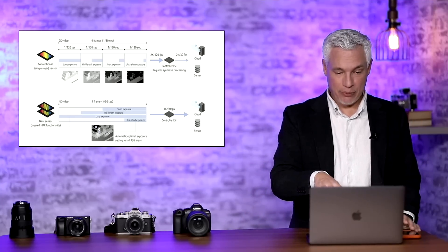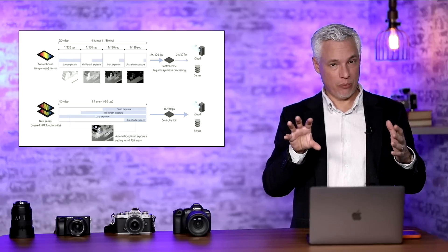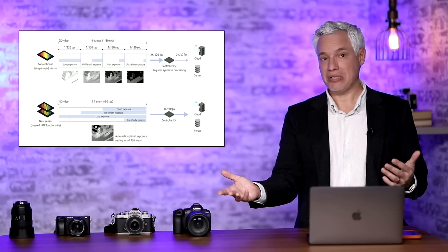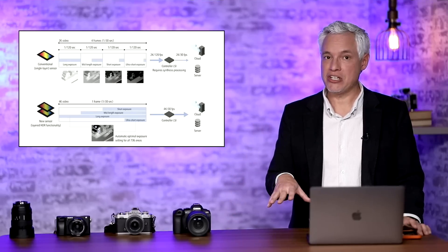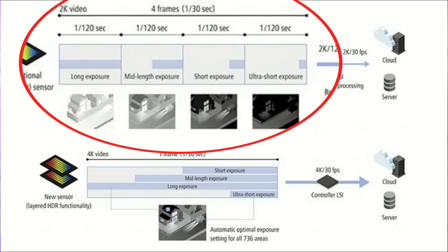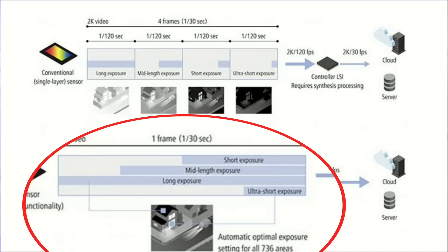In Canon's new approach, different parts of the sensor can be exposed differently. You essentially have a 1/30th shutter speed, but you shut off light-gathering from some regions early — one region after 1/1000th of a second, others continuing until 1/500th, 1/240th, or 1/120th. The key advantage: with the previous technique, each of the four exposures could be at most 1/120th of a second, which doesn't gather enough light for the deepest shadows. With this technique, you can gather light for a full 1/30th of a second — two additional stops, four times more light for those shadows.